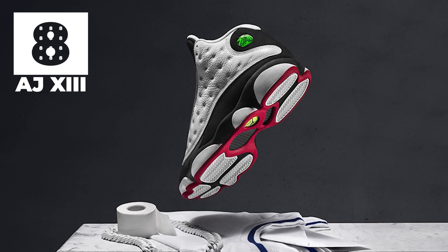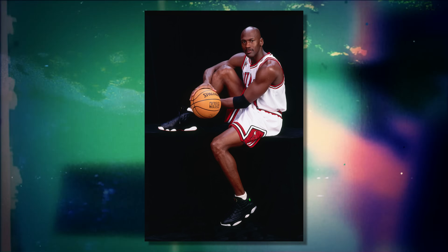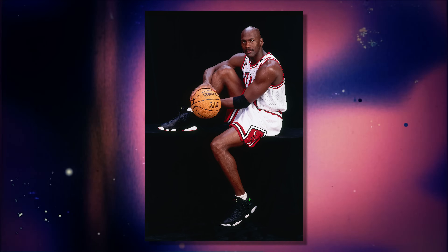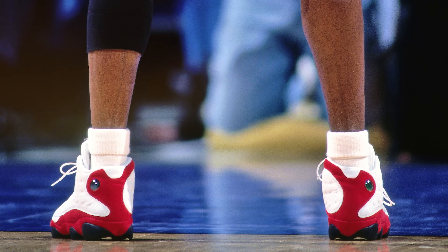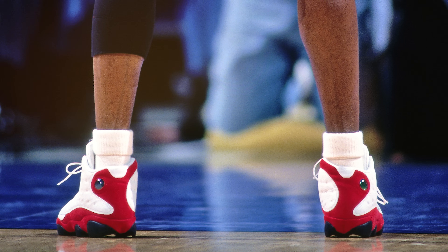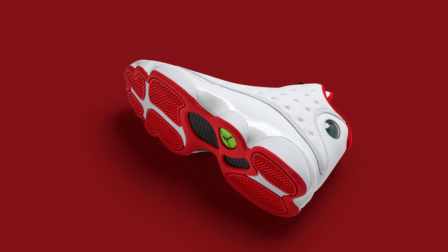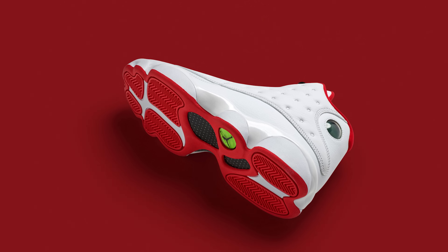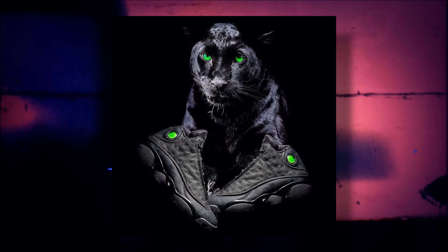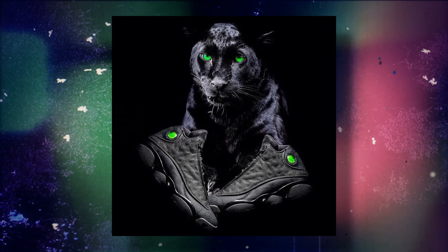Coming in at number 8 we have the Air Jordan 13. If you've been keeping up with The Last Dance, you probably noticed Jordan rocking the 13s a lot — he wore them for the majority of that final season, so for Bulls and Jordan fans the 13s will always be very nostalgic. The 13s were designed with the inspiration of a panther, since designer Tinker Hatfield compared Jordan's game to that of a black cat — studying his prey and then attacking — giving the 13s a truly unique silhouette.